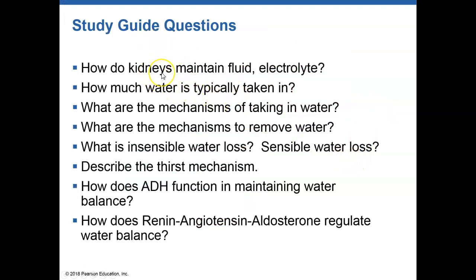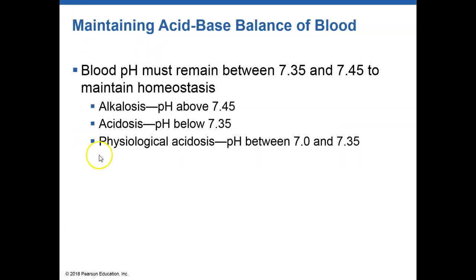At this point, you should be able to explain how the kidneys maintain fluid and electrolyte balance, how much water is typically taken in, the mechanisms of water intake versus removal, what sensible and insensible water loss are, what the thirst mechanism is, how ADH functions in maintaining water balance, and how the renin-angiotensin-aldosterone system regulates water balance. We'll get into the next video in just a few minutes.